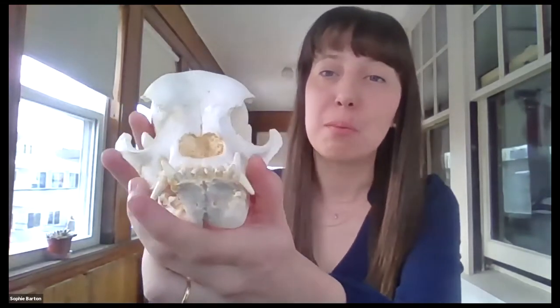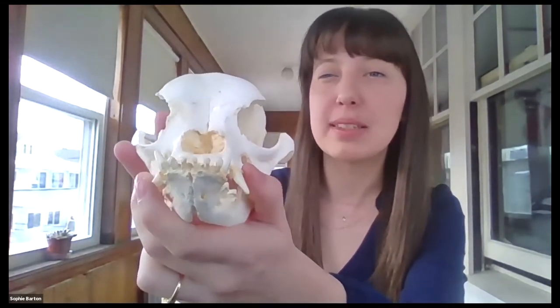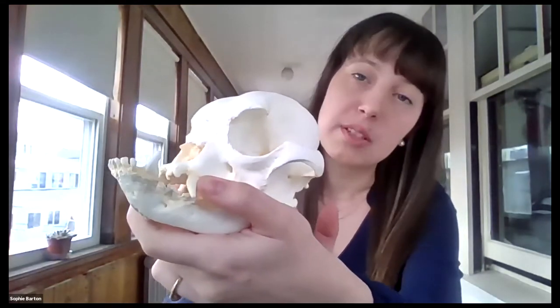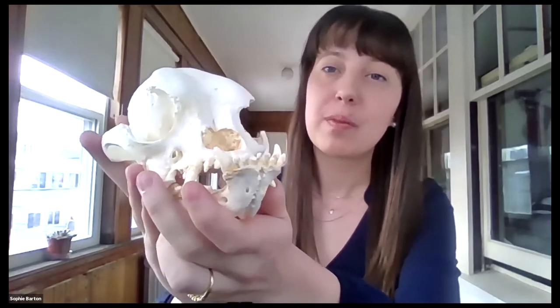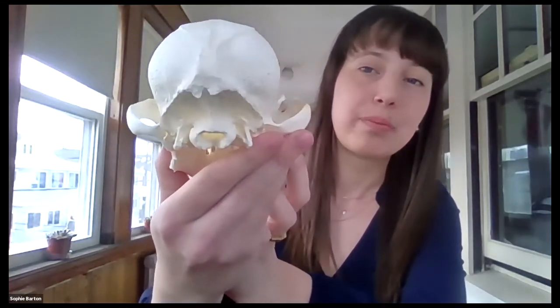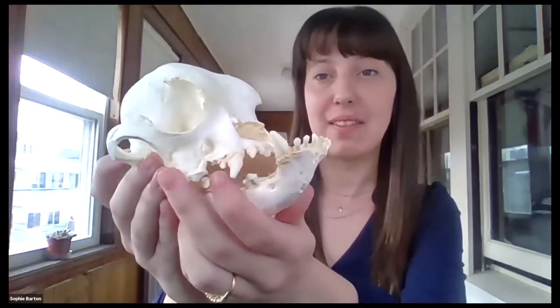Hi everyone. I'm really excited to be here with you today. The first thing I would like to show you is this skull. I'm going to hold it up close to the camera and as I tilt it around, I want you to think to yourself what sort of animal this skull might belong to.